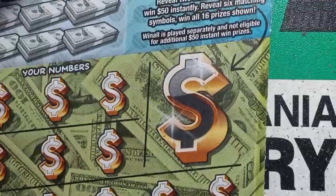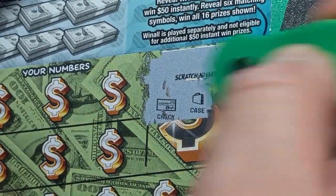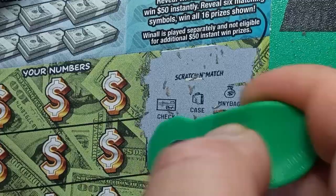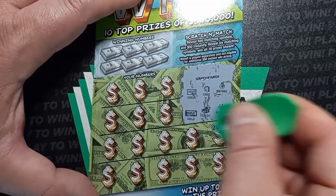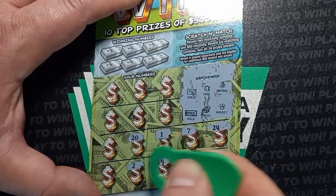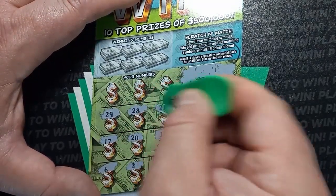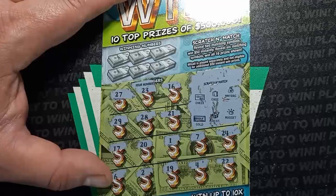Here we go — can we see something? Looking for that scratch and match. We start off with a check and a case and a money bag, so we don't have a win-all. We have a chest, gold, and a nugget — nothing in the scratch and match. Can we see a symbol? Numbers: 24, 22, 4, 7, 19, 1, 20, 2, 6, 17, 29, 28, 21, 16, and a number 27. We have no symbols.